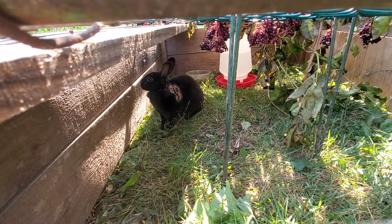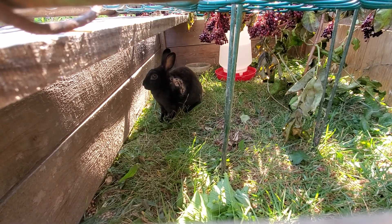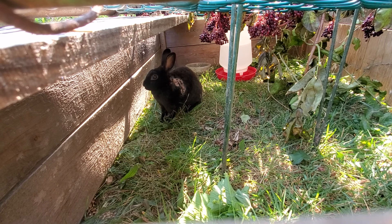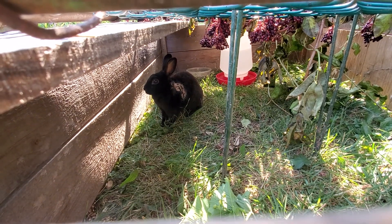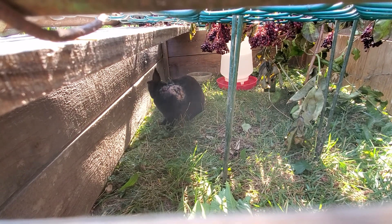I'll be moving this around the yard, maybe instead of mowing the lawn, or at least sections of the lawn. Anyways, Bun-Bun — Stealth Bunz — has her own place while she's healing, possibly permanently, in the front yard.